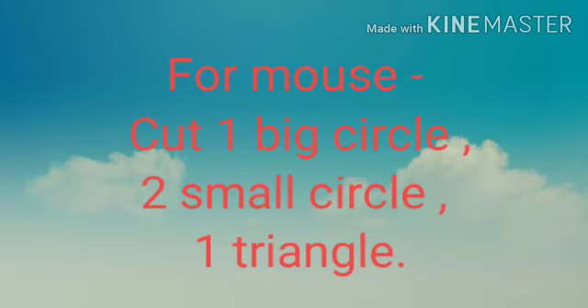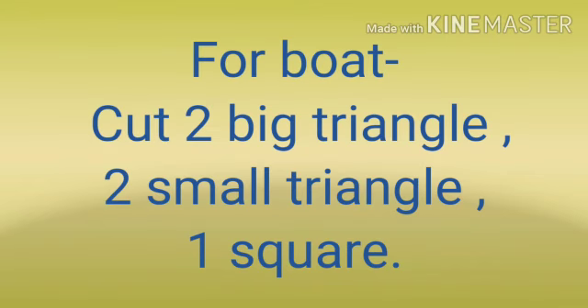For mouse, cut a big circle, two small circles and one triangle. For boat, cut two big triangles, two small triangles and one square.